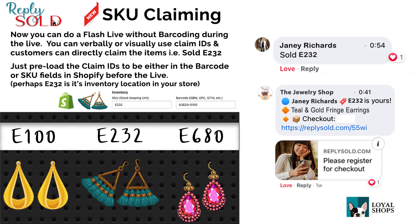Hi, this is Gary at Loyal Shops. I'm very excited to introduce a new Reply Sold feature we call SKU Claiming.